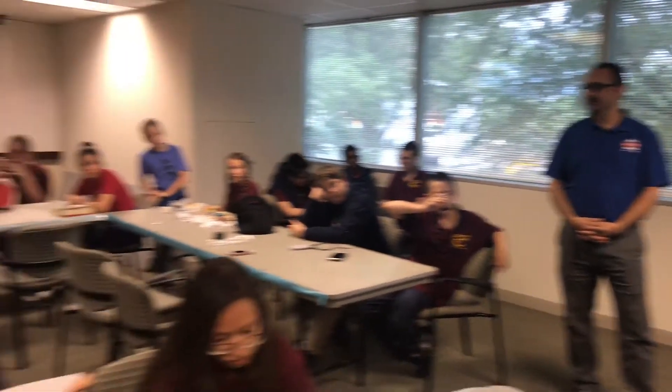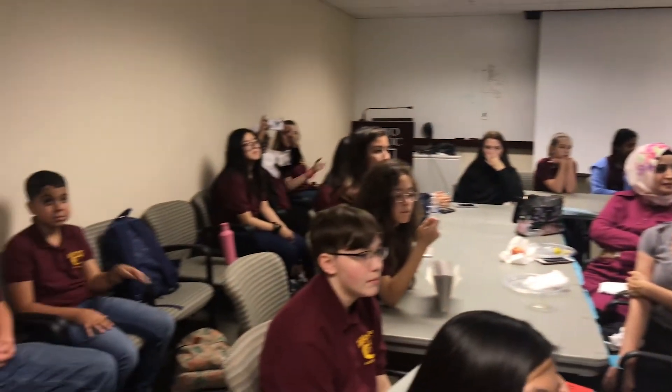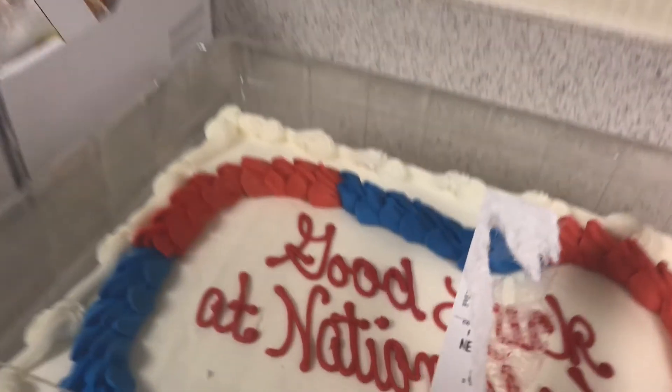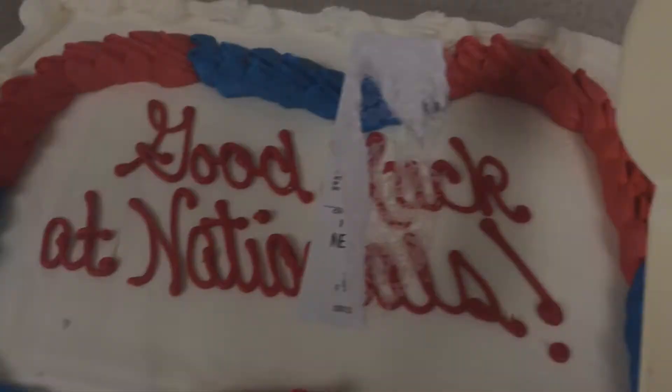Hard work and committing to your education is an investment into your future. It opens up doors, like today. We don't normally bring kids here to come see the labs, but all of you got to come today. It's very special. This is like the first field trip we've really had, and it's because of all your hard work and the commitment that you have for yourself.